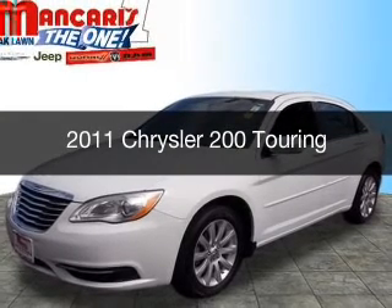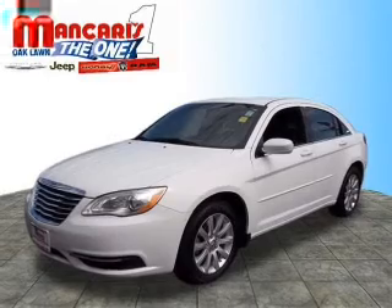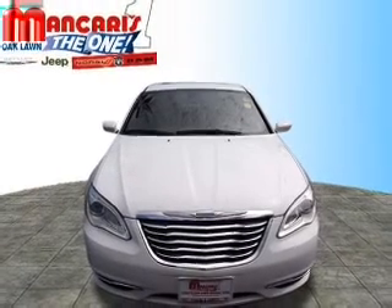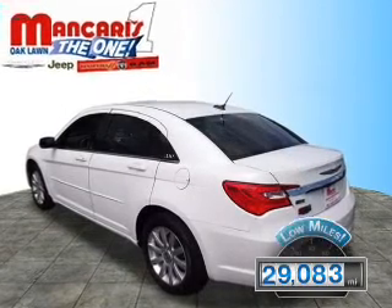This is a used 2011 Chrysler 200. It's powered by front-wheel drive, a 3.6-liter six-cylinder engine, and an automatic transmission. With fewer than 30,000 miles, this vehicle has a long road ahead.